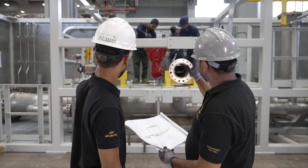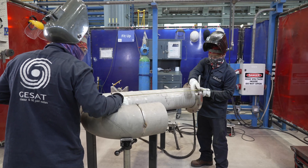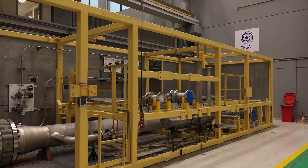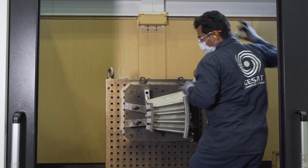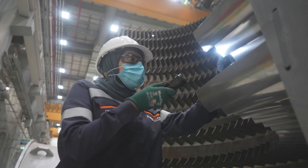GSAT manufactures advanced gas turbine technology in Saudi Arabia for the kingdom, the wider region and the world. GSAT's portfolio includes the manufacturing of three main products. The first production line is dedicated for the manufacturing of heavy-duty gas turbines.